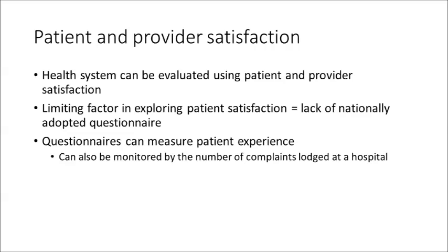Patient and provider satisfaction are ways in which the acceptability of the health system can be evaluated. One limiting factor in fully evaluating patient satisfaction is the lack of a nationally adopted questionnaire which serves to systematically evaluate patient experiences. Nevertheless, Likert scales are adopted where patients rank their satisfaction with a particular health service from 1 to 5, and I'm sure you've all had the pleasure of filling in Likert scales before.